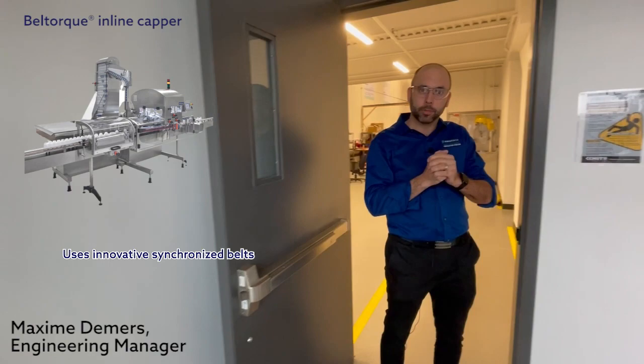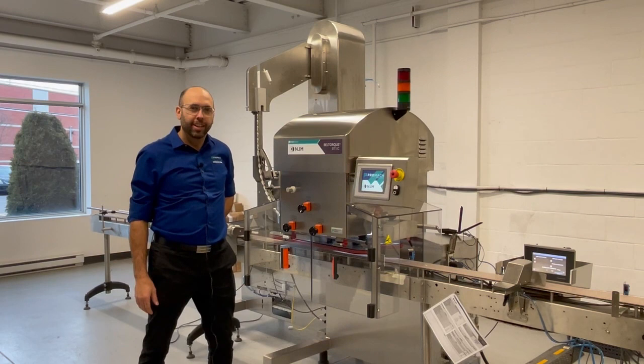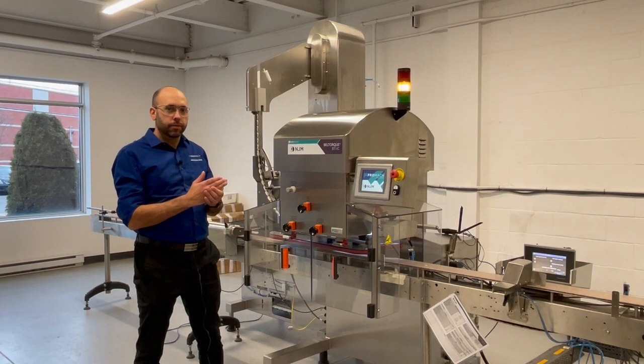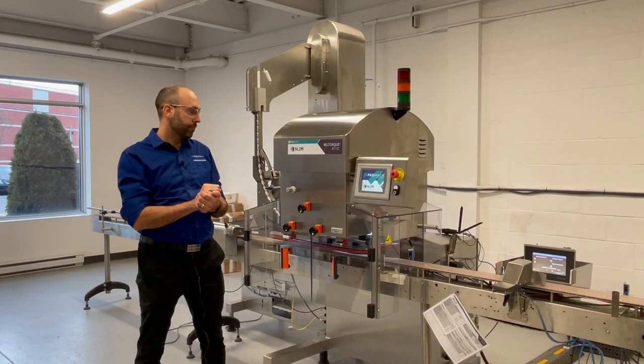Here's the Belltorque, the best-in-class inline capper, mainly for the pharma industry. Why is it the best-in-class? Because it is very repeatable, very precise in terms of torque control — the torque we apply to the cap. We inspect the torque and we inspect the application of the cap. It goes at very high speed, and no matter the speed, the precision is still the same.